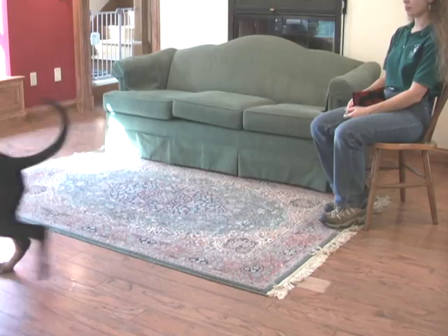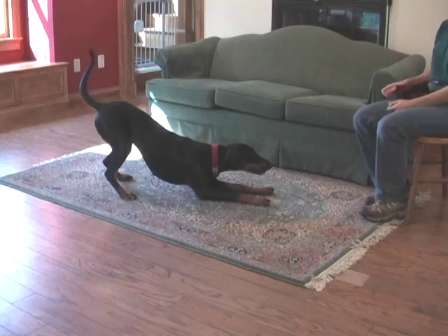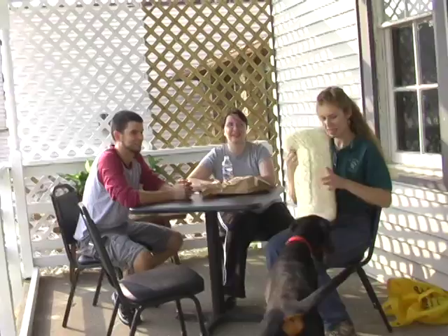We can use operant conditioning to create a series of successive approximations toward the final desired behavior. As with all organisms using all methods of training, reinforcement drives the behavior toward what we want. An advantage of clicker training is that the dog is thinking through the behavior and in many cases can actually learn new behaviors more quickly. The dog is working proactively and can respond to environmental cues instead of relying upon someone always paying attention and giving commands.